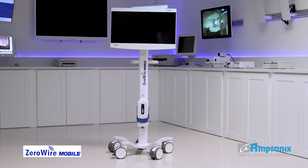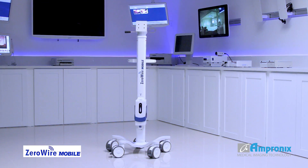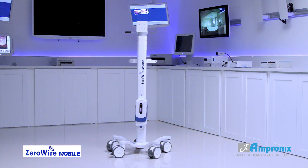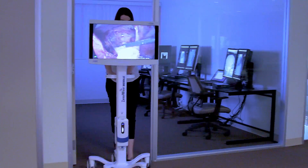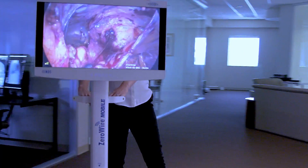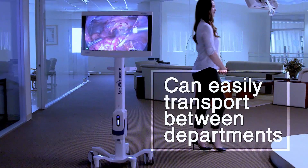Zero-Wire Mobile, manufactured by NDS, is the only medical-grade battery-powered display stand exclusively designed for endoscopy environments. Zero-Wire Mobile supports the ongoing initiative of the medical industry to improve patient outcomes, procedural efficiency, and lower operating costs.